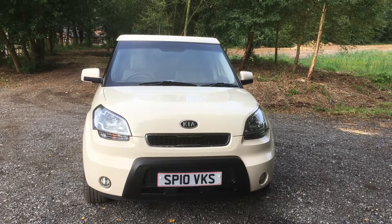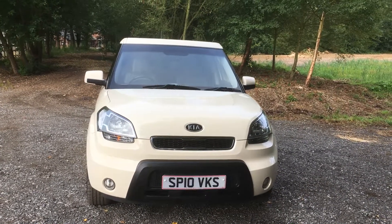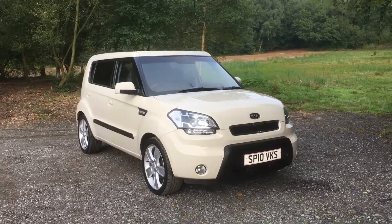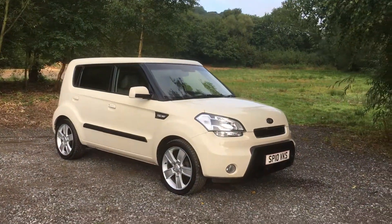Welcome to Mauslow Car Centre. Today I'm pleased to be able to offer this 2010 10 Reg Kia 1.6 Soul.